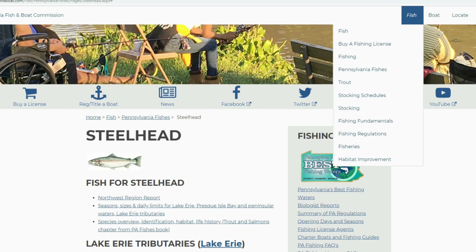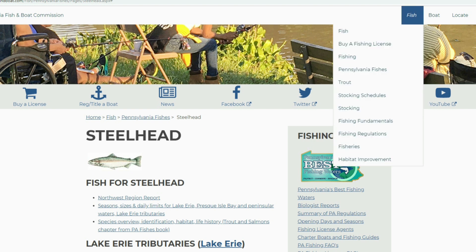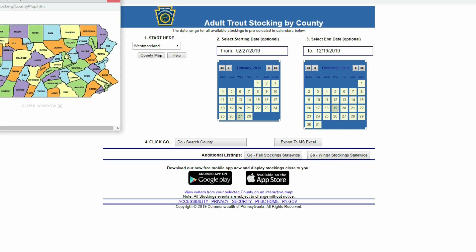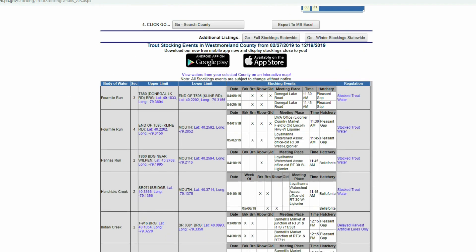Going back up and hitting 'Fish,' you can also look at the stocking schedules to get a quick snapshot of stocking schedules per county. If I select Westmoreland, I can look at the county map, select my dates, hit go, and it will process all of the stocking that occurs during that time frame — pretty useful information.